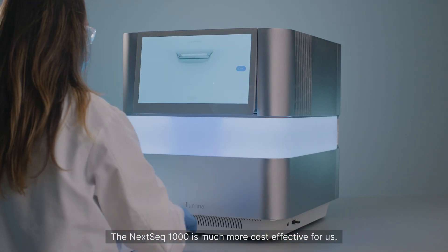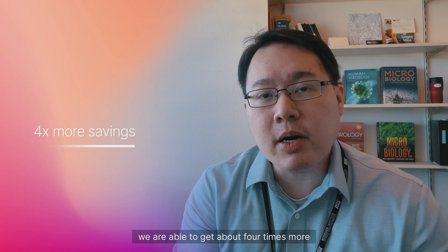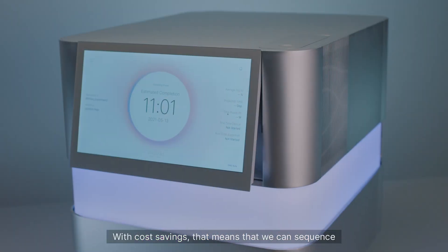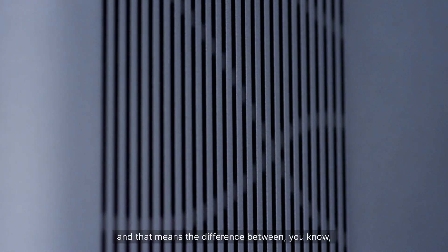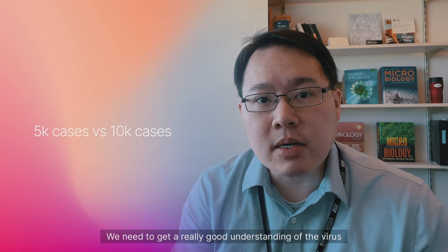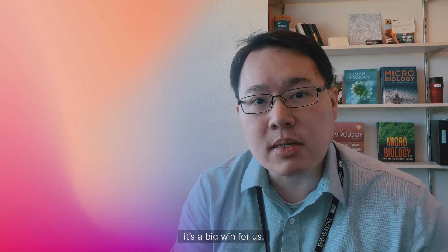The NextSeq 1000 is much more cost effective for us. Compared to the MiSeq, we are able to get about four times more savings per sample in terms of sequencing. With those cost savings, that means we can sequence more cases of COVID-19 for the same budget. That means the difference between 5,000 cases versus 10,000 cases — it's a big difference. We need to get a really good understanding of the virus in this pandemic, and any more cases that we can sequence is a big win for us.